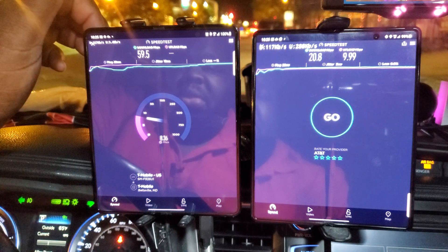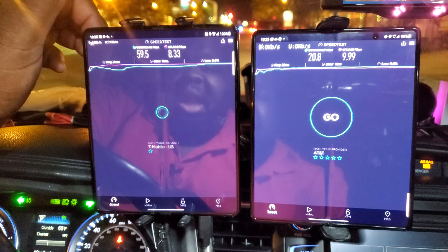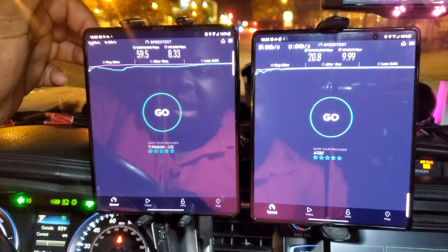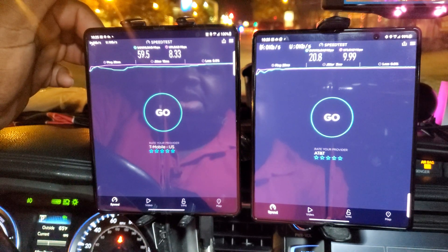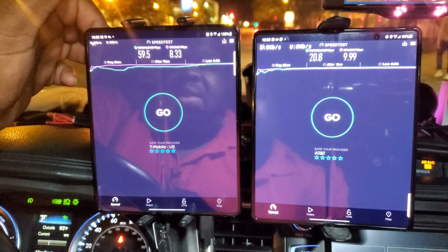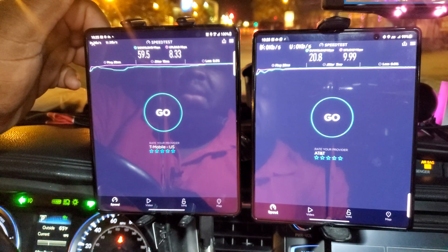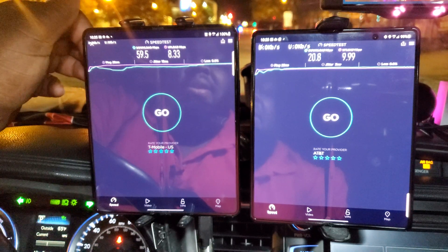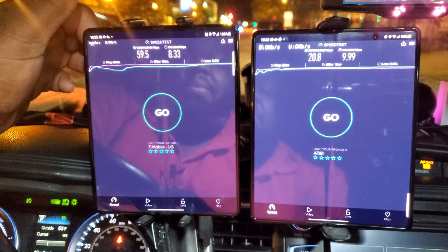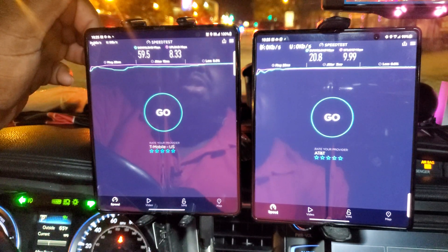T-Mobile is at 59.5 down, 8 megabits up, with a 13 millisecond jitter and a 28 millisecond ping. AT&T is at 20.8 down and 9 up, with a 28 millisecond ping and a 3 millisecond jitter.